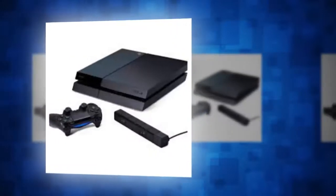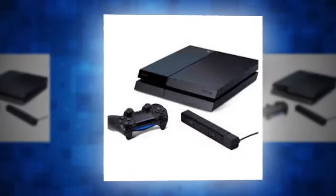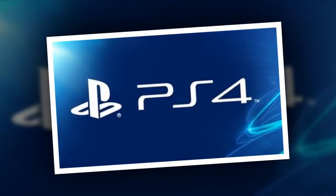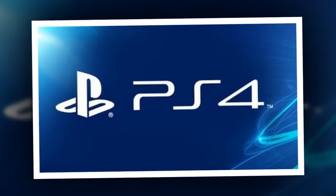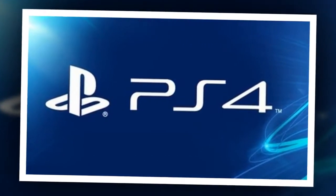PS4 update 5.05 — Sony has released a new system upgrade, and here's what it does. Sony's newest PS4 patch is out now. The patch, which weighs in at a relatively small 374.4 megabytes, has been issued to improve system performance.